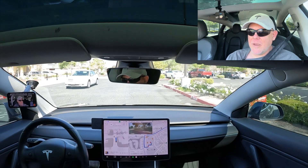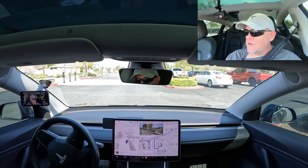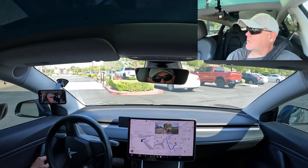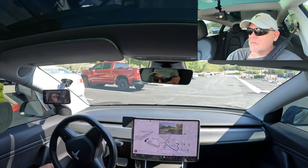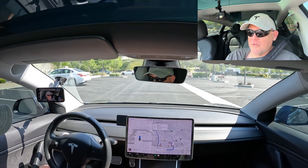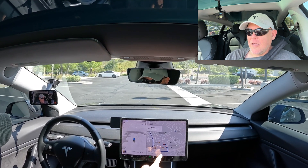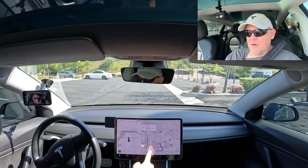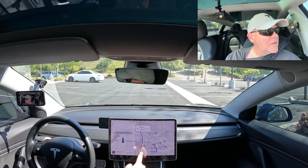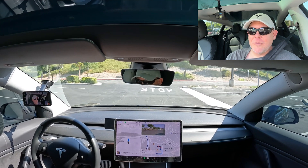It slowed down nicely — this is a steep driveway. Getting over, stop sign coming up. It treated it just like a regular stop sign. So far so good. Superchargers are coming up on the right, but it's turning in the wrong place. On the nav it has us going up here and making a left — I'm not sure why it didn't just drive us to the aisle with the supercharger.